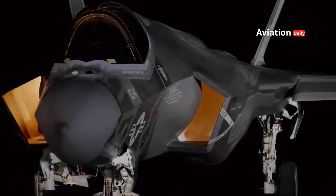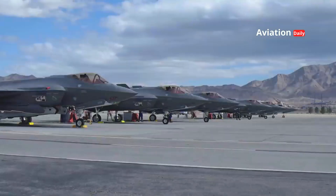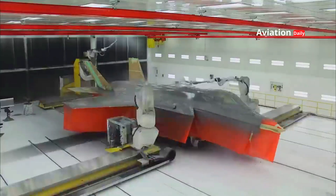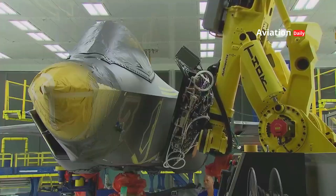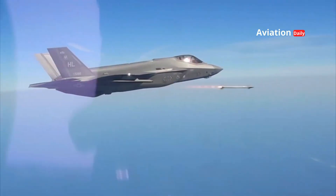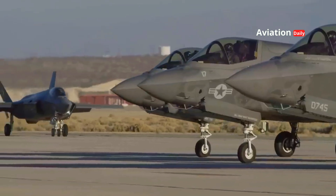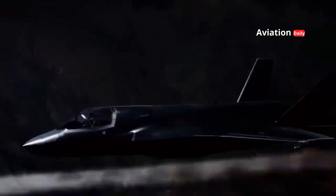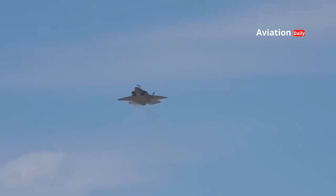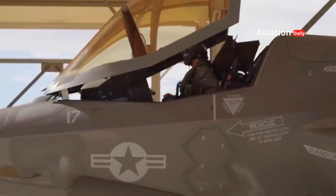The F-35 Lightning II was born out of the need to overcome all the problems that existed in previous generation fighter jets. This fighter jet was designed as a fifth-generation fighter aircraft, meaning that the technology it carries is much more sophisticated and integrated than its predecessors. One of the main features of the F-35 is its ability to operate as a multirole fighter, meaning that this one aircraft can carry out various missions at once.